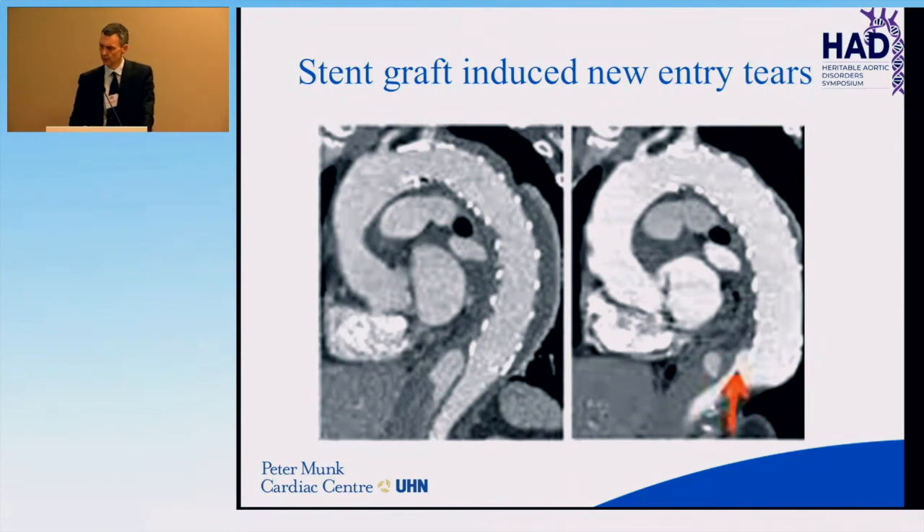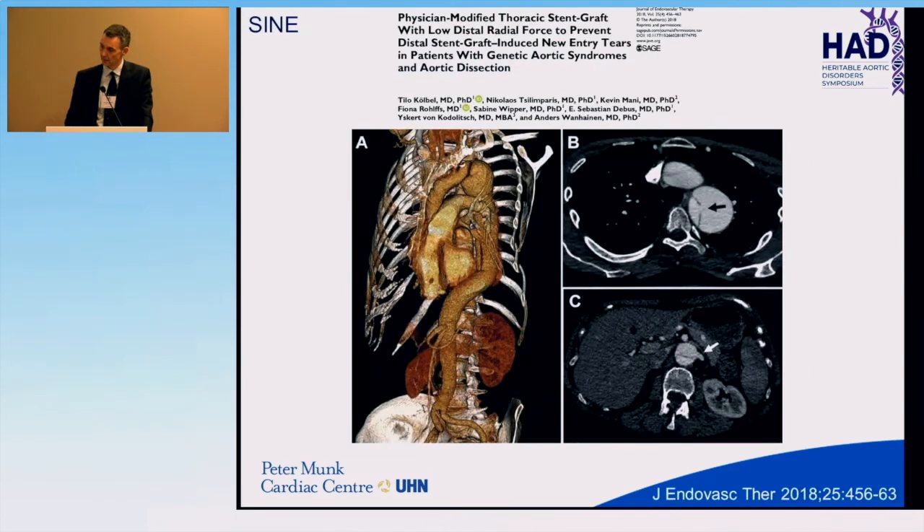Stent graft-induced new entry tears are related to radial force on the dissection flap in aortic dissection. The initial CT shows a good seal and dissection flap, but then the radial force of the stent graft basically busts open the dissection flap and you get back-perfusion of the aneurysm.